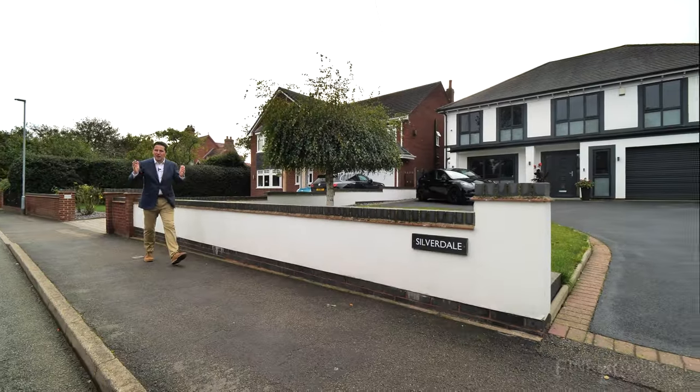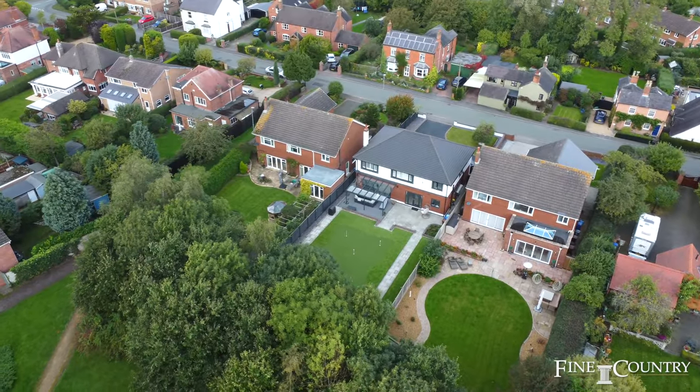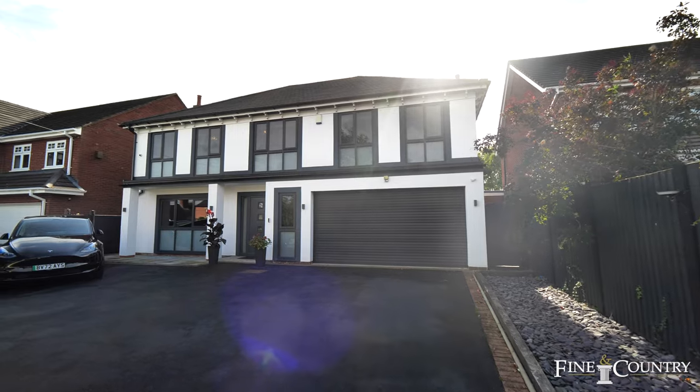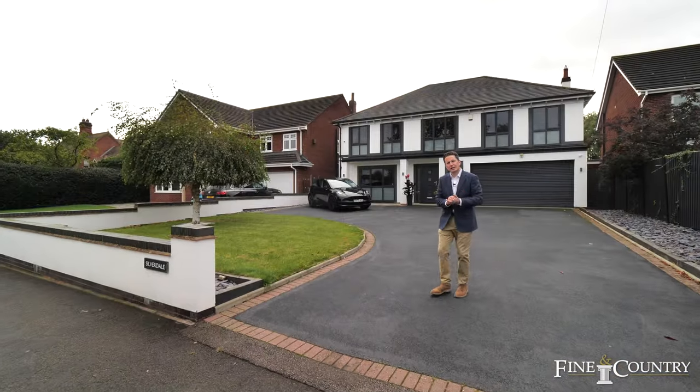Hi, I'm Antti Taylor from Fine and Country. I'm in the highly desirable village of Barton under Needwood, DE13. I'd like to introduce to you this property, Silverdale — a modern, superb three-bedroom property that has been fully renovated by my client. Let me show you around inside.